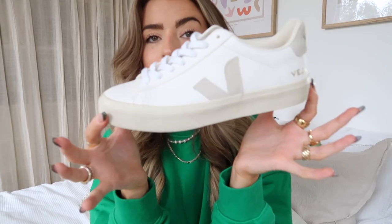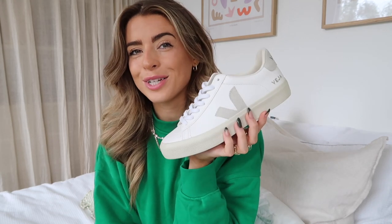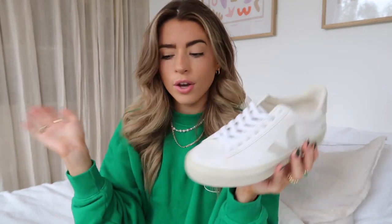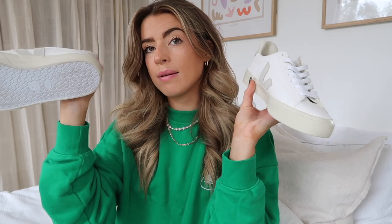These are my Veja Campos — they look pretty much brand new, and I'll admit they are pretty much brand new. I'd wanted them for years but they were just out of my price range, and when I finally bought them my style had changed a little and I haven't worn them. I do really like them though — they're a very classic, chic shoe. If you're looking for something smart for work or you have a smart style and want trainers, these are a really good option. They do this style in many different colors.